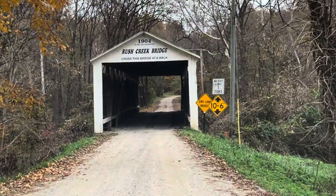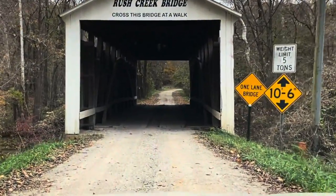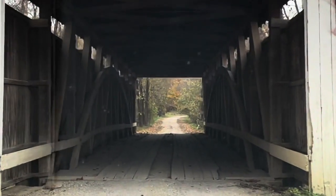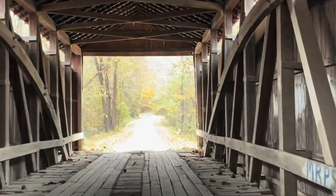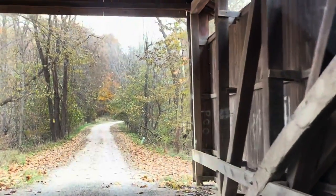The Rush Creek covered bridge is a single-span Burr arch covered bridge structure and was built by William Hendricks in 1904. This is the first of three bridges that would be built by William Hendricks. At 95 feet long by 16 feet wide with a height of only 12 feet, this is probably one of the shortest bridges that we encountered.